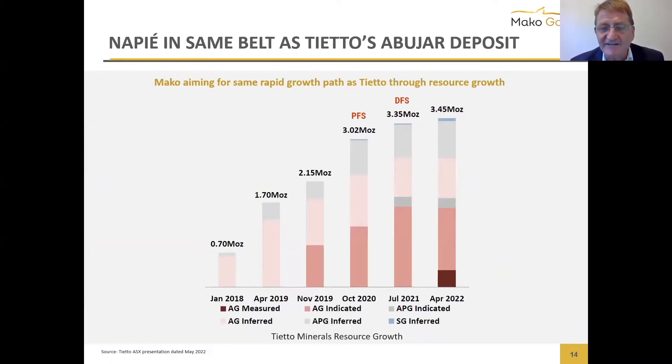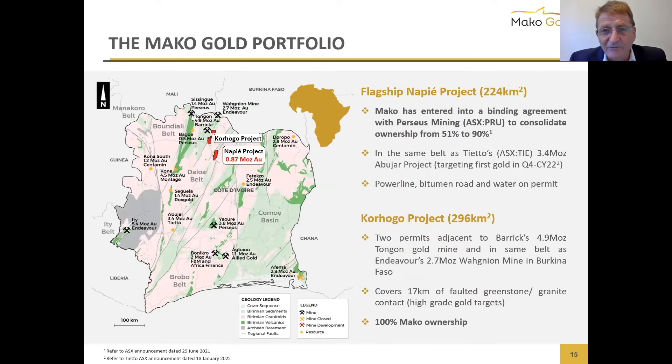Comparing ourselves to peers, the closest is Tieto, who about three years ago was sitting at the same share price as us with about 700,000 ounces in the ground. You can see their growth trajectory — right now sitting below 35 cents, though they were in the 40s and 50s until quite recently. We see a similar growth path for Mako. Incidentally, they're in exactly the same greenstone belt as us — the only greenstone belt in West Africa that doesn't have an operating mine yet.